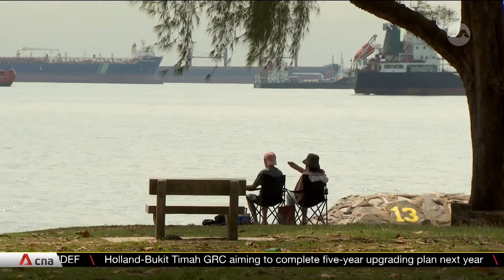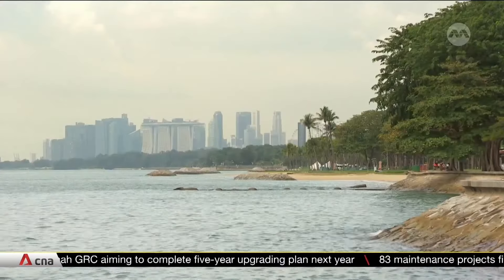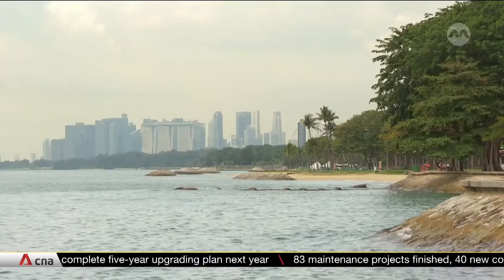The forecast is grim at worst and uncertain at best. But one thing is clear: the need to prepare for whatever climate change brings to Singapore's air, land and sea.